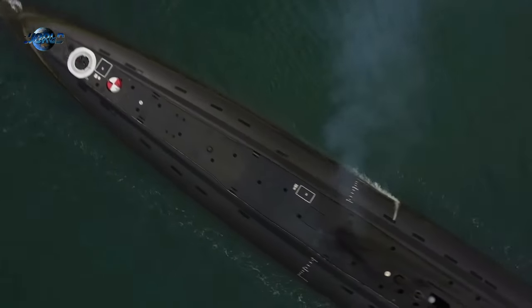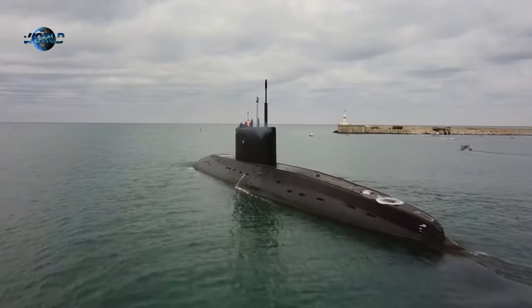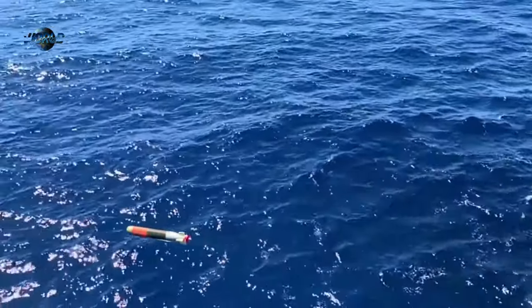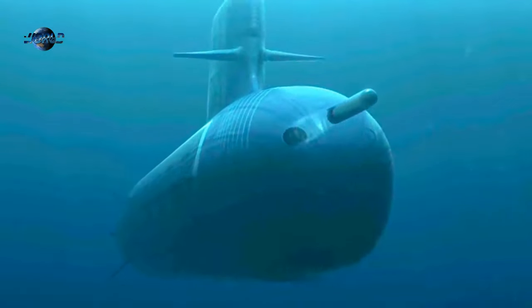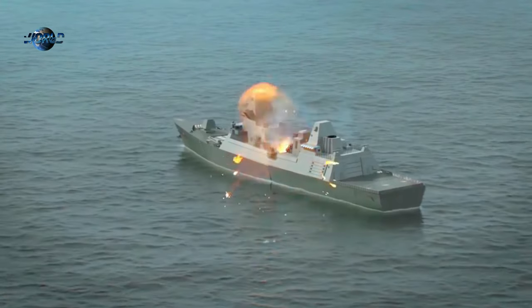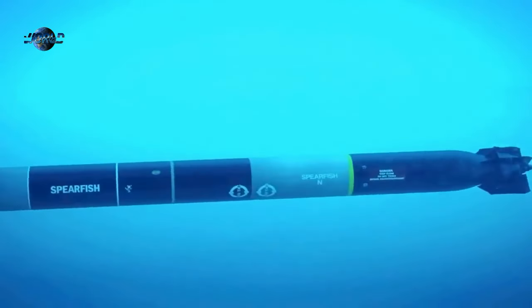Upon learning of the Lyra's capabilities, the U.S. and British navies rushed to build weapons that could target the submarine. The American Mark 48 ADCAP torpedo was said to reach a speed of 63 knots. The British developed a similar torpedo named Spearfish. The U.S. also pursued the Sea Lance Supersonic Missile Program, which would deliver a torpedo or nuclear depth charge at ranges of up to 100 miles.